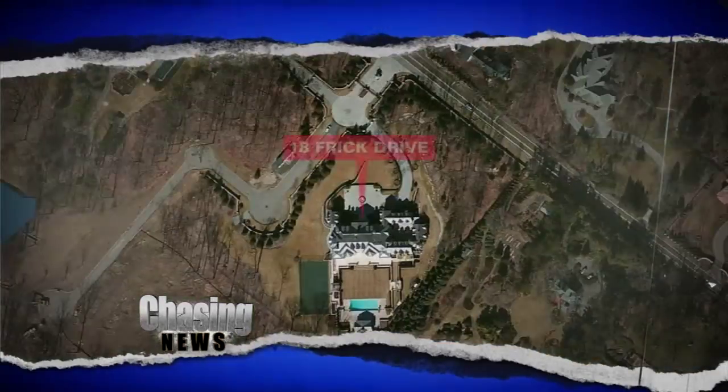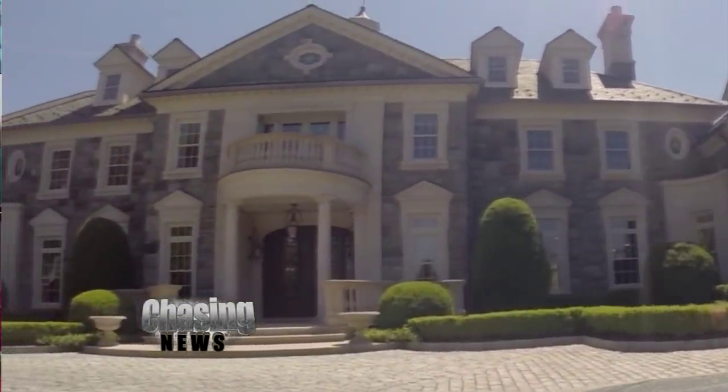This is 18 Frick Drive in Alpine, New Jersey, and it is the most expensive piece of real estate in New Jersey history.